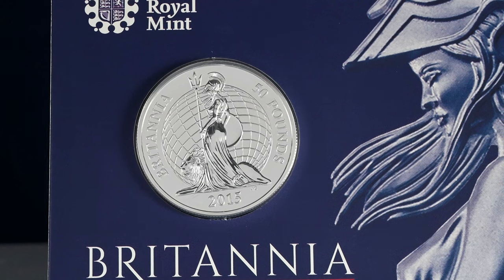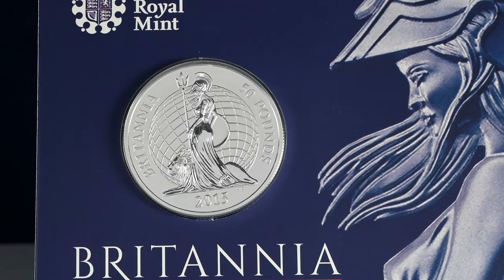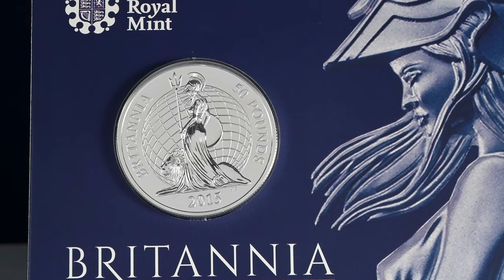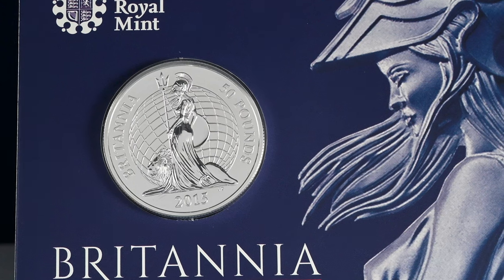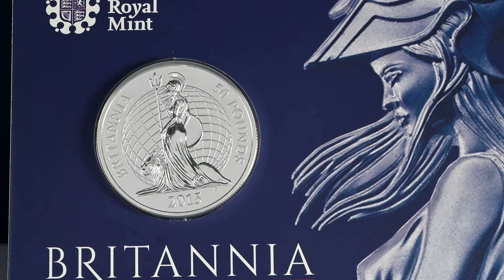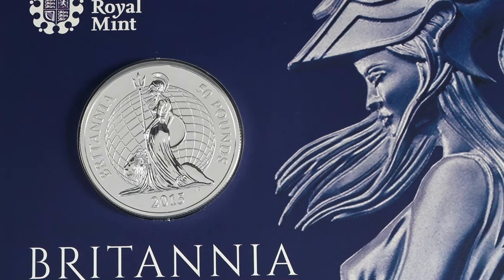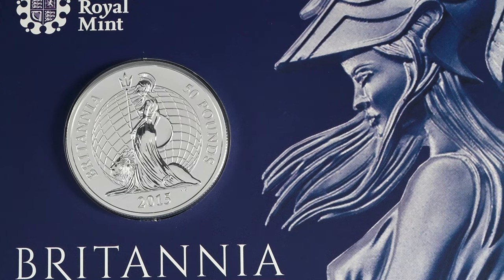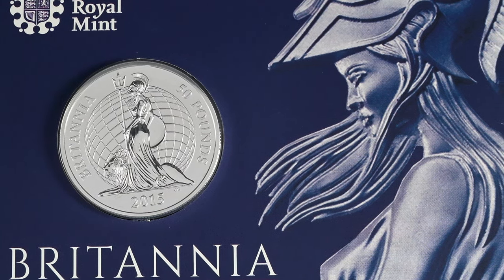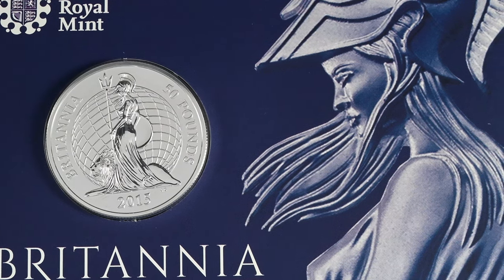For the design Jody Clark created, he wanted to convey a powerful woman in Britannia, the personification of Britain, and we can see her stood by a lion. In his research for the design, Jody Clark had seen Britannia portrayed sat atop a globe, signifying the dominance of Britain over the world through empire. He felt that this was an outdated concept and so chose to have the globe in the background, showing Britannia moving with it rather than controlling it.